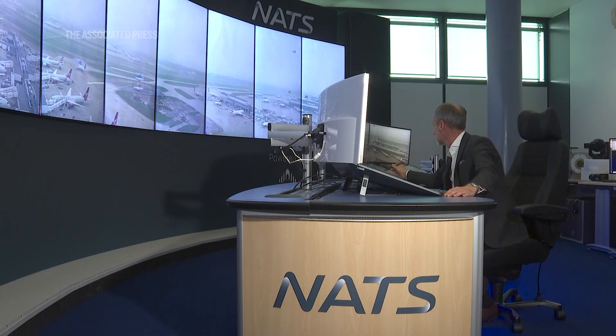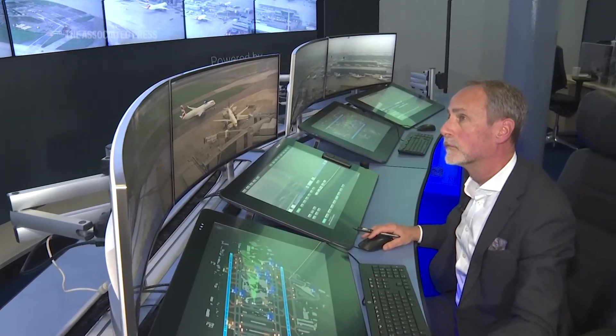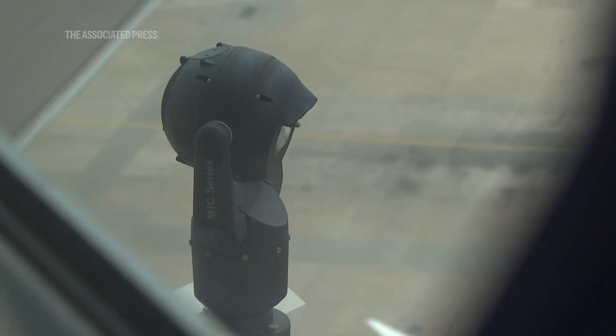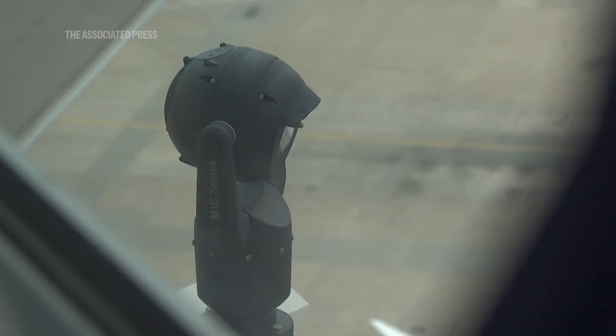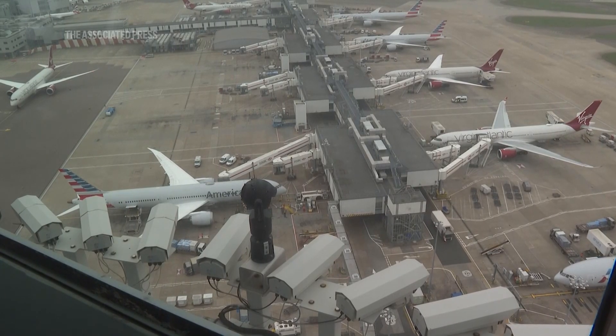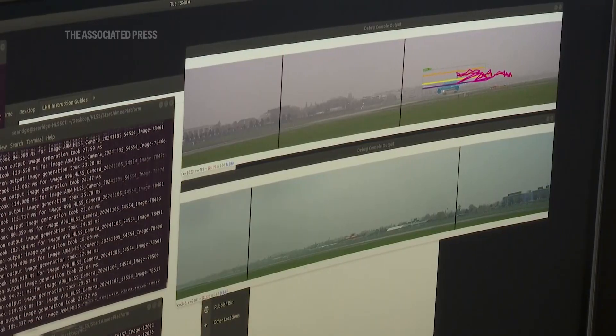It starts with the digital control tower. That is where we replace the out-of-the-window view from the traditional tower cab that's above us, and we do that by using a range of cameras located around the airfield. That information, because it's now digital rather than an analogue view, means that we can send that information through processing.